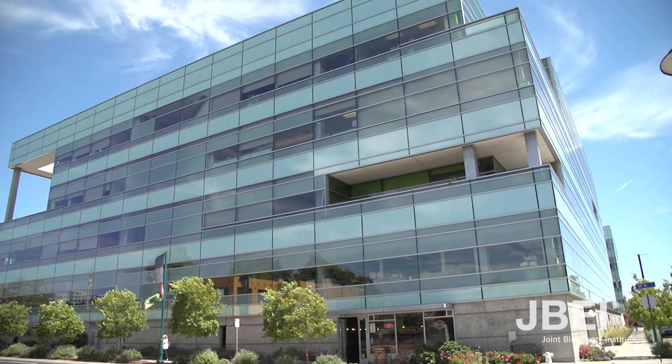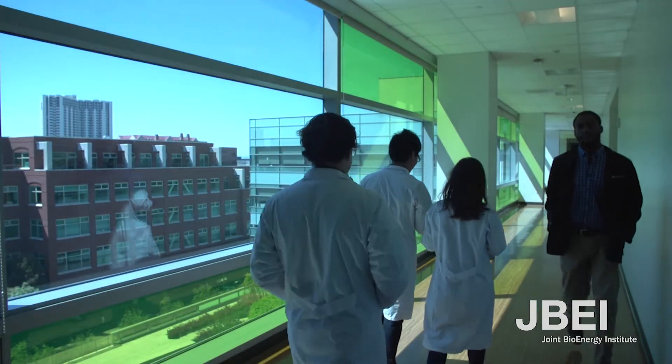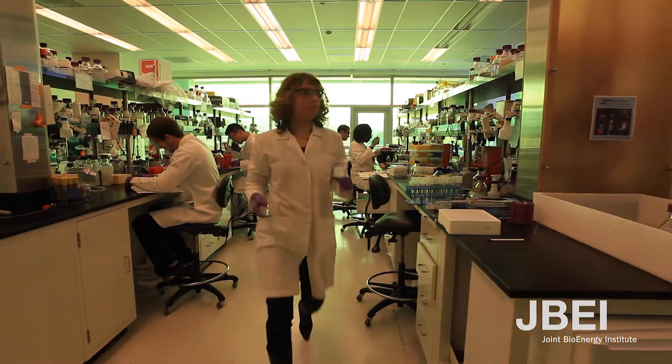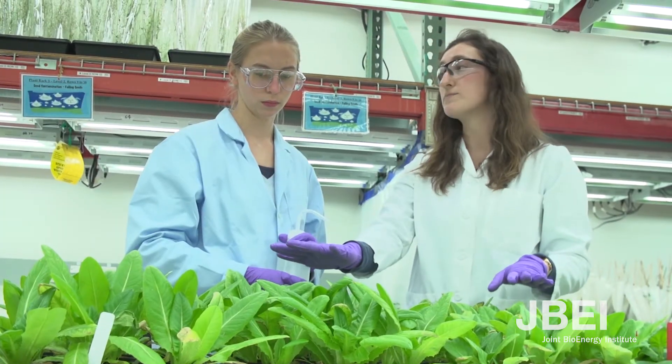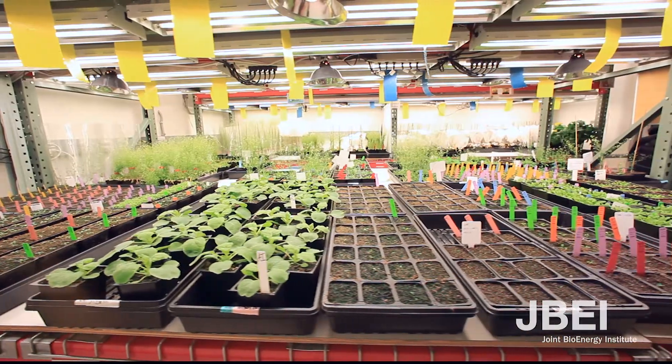Making biofuels is a new and rapidly growing area of research. One place where scientists come together to study how to make biofuels is the Joint Bioenergy Institute, or J-Bay for short, in Emeryville, California. Let's meet some of the people working on creating biofuels. First, let's meet a plant biologist. Plant biologists are researching which plants make the best biomass for biofuels.